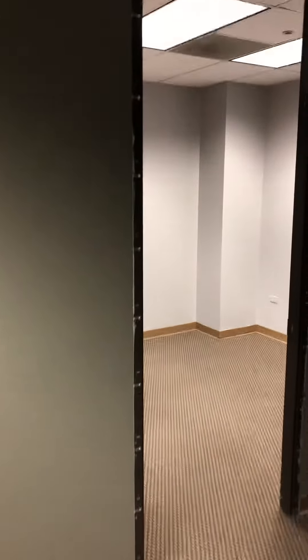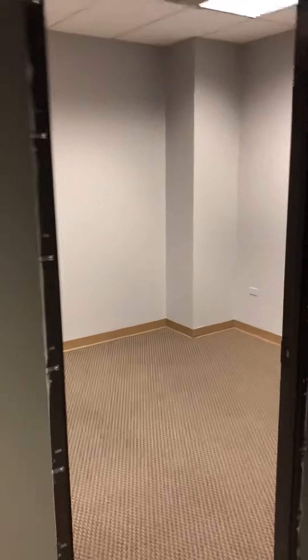Our little reception area. Just gotta snap a little bit of trim on there, throw a little code base on, a little trim on that door.